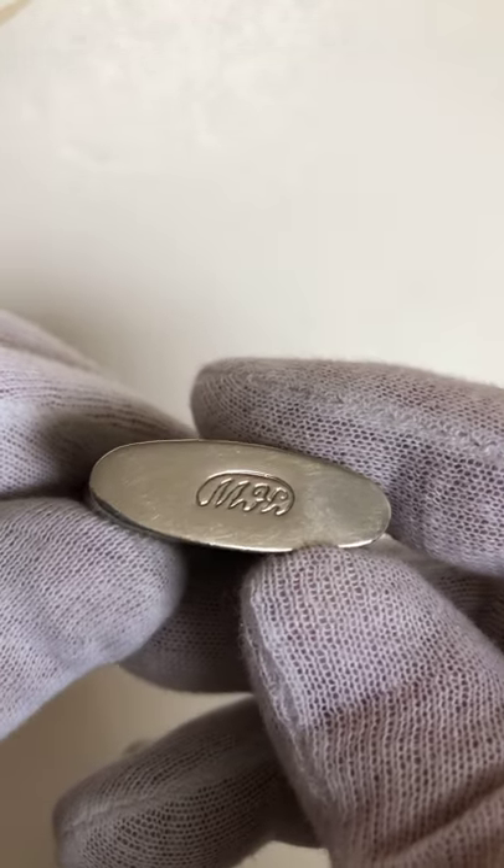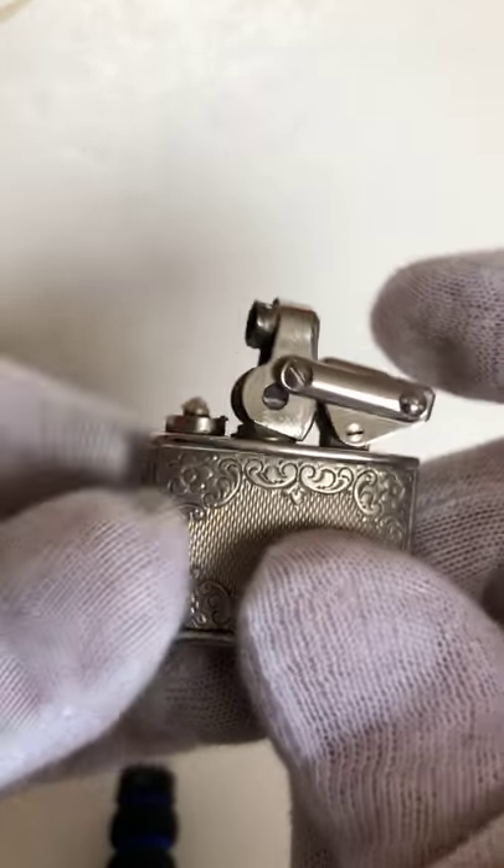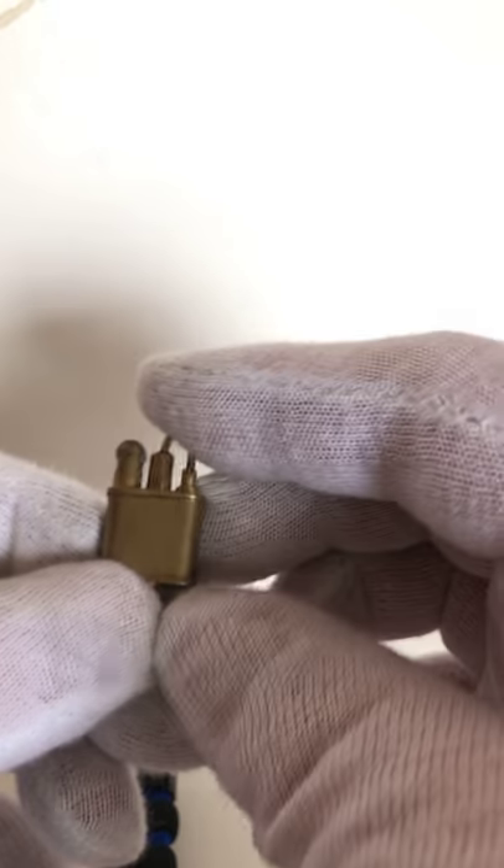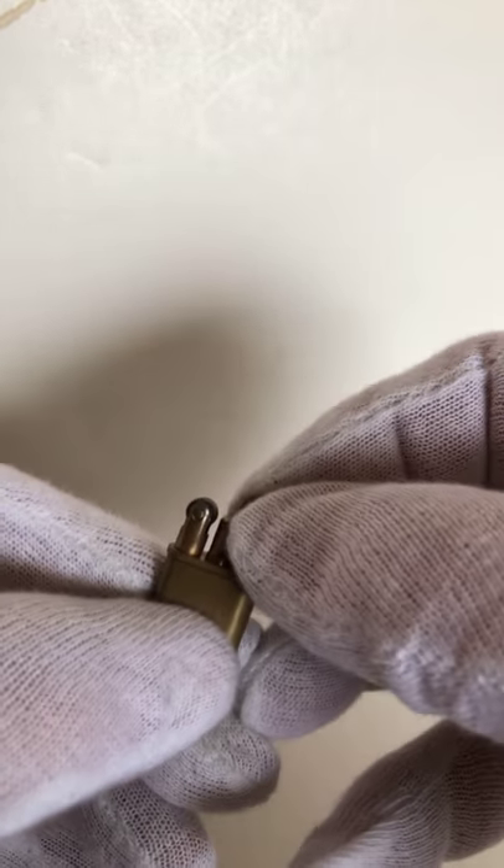This is a small KW lighter and I'll be moving on. This is one of the smallest lighters, with a little snuffer here to cover the wick to put it out.